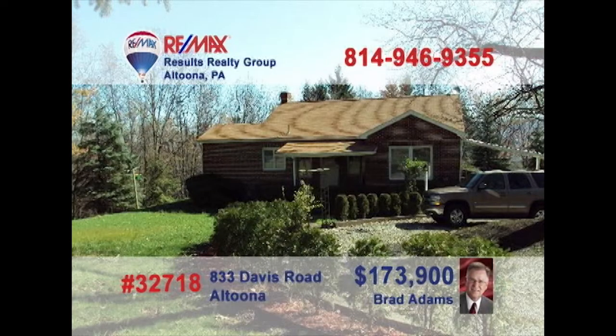Brad Adams says you can enjoy the wildlife in this solidly built brick home in Altoona. This two-bedroom home in the Homers Gap area features fine amenities like hardwood floors under the carpets and a stone fireplace in the living room. There are two finished rooms in the basement that are currently used as an additional bedroom and a game room. This spectacular home rests on nearly two and a half acres. Contact Brad right away for an exclusive tour of this property.